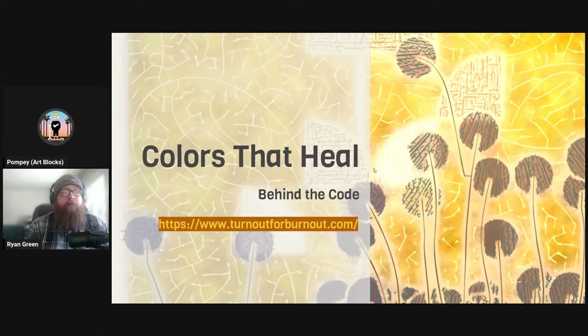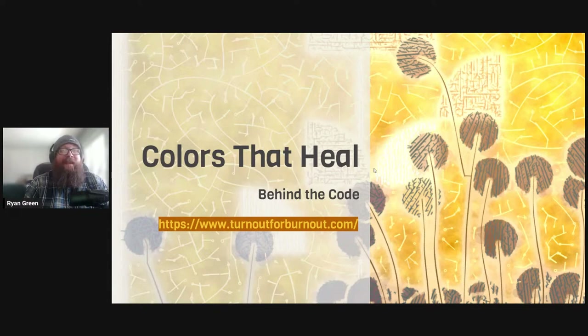As always, at the end of the show, we'll open the floor to questions asked on the live YouTube page or Discord. Ryan, I'll turn it over to you. Welcome. Thanks for having me. This is awesome. Today I'm going to talk about Colors That Heal — why I did the project, some of the inspiration behind it, how my life experience has influenced this, and then we'll dig deeper into the code. I'll stay kind of high level, but if at the end anybody has more specific questions, I'd be happy to answer them.